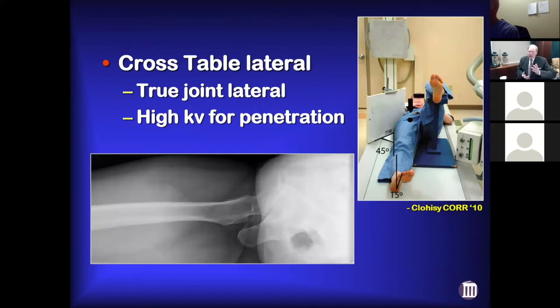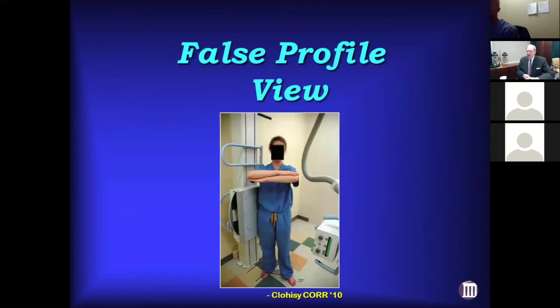The cross-table lateral is a true lateral, but we rarely get it — it doesn't give you that much more information, and it takes a lot of radiation exposure for penetration to get a cross-table lateral.